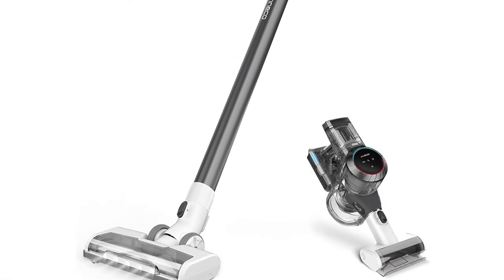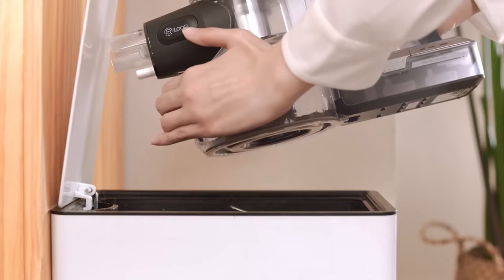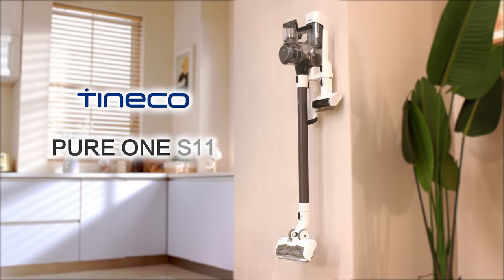If you're in the market for a cordless vacuum that delivers on both performance and convenience, look no further than the Tineco Pure One S11. Trust me, you won't be disappointed.